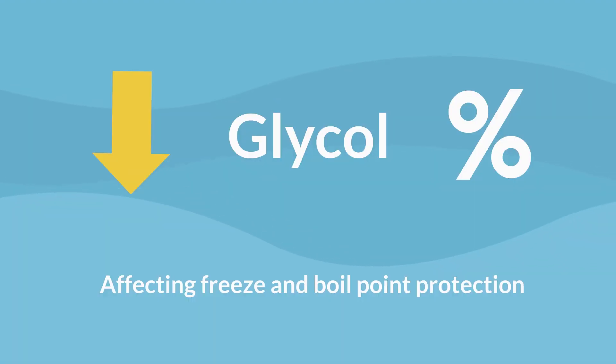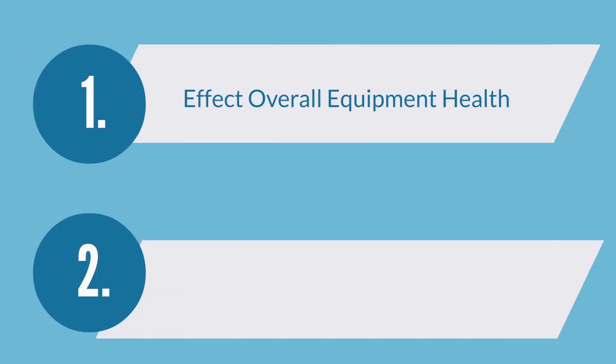Adding water to a system also can lower the glycol percent, affecting the freeze and boil point protection. Boiling internally or the fluid freezing will affect overall equipment health and may lead to failure.